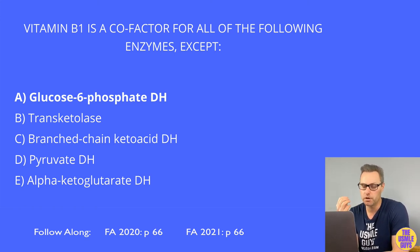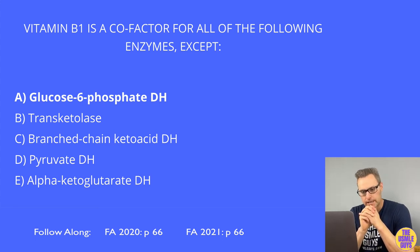Two additional problems with vitamin B1 deficiency are dry and wet beriberi. Dry beriberi is characterized by symmetric muscle wasting and polyneuropathy, while wet beriberi is characterized by dilated cardiomyopathy and edema. If B1 deficiency is suspected, it can be diagnosed by observing increased RBC transketolase activity shortly after administration of B1, since it is a cofactor for that enzyme.